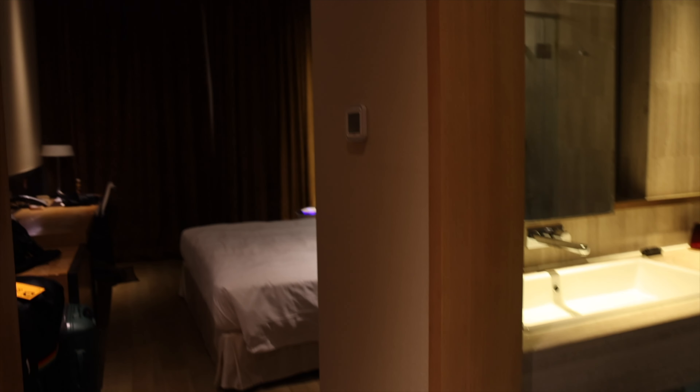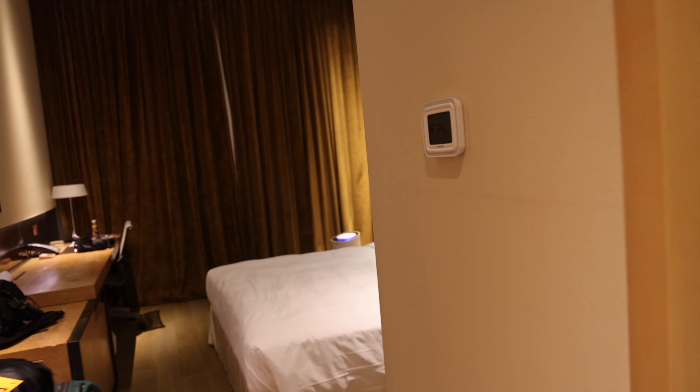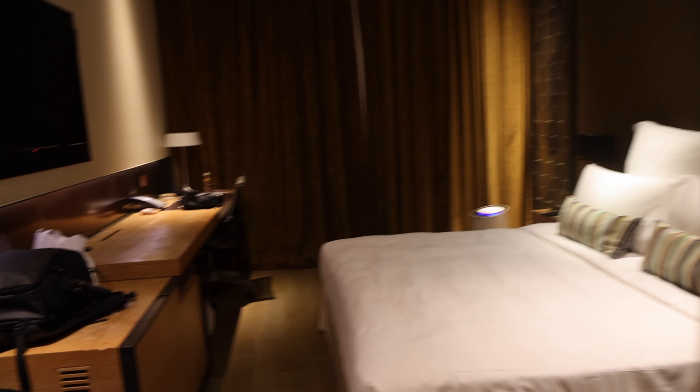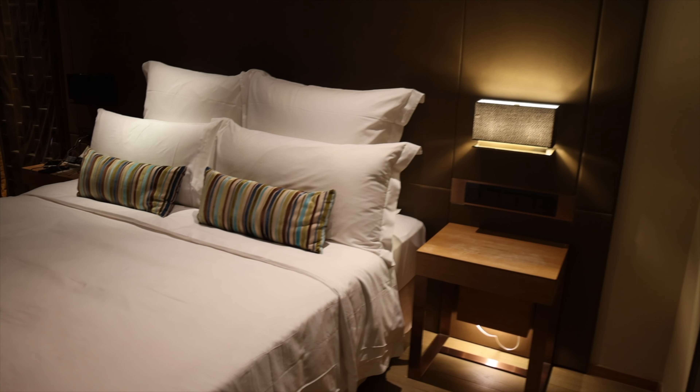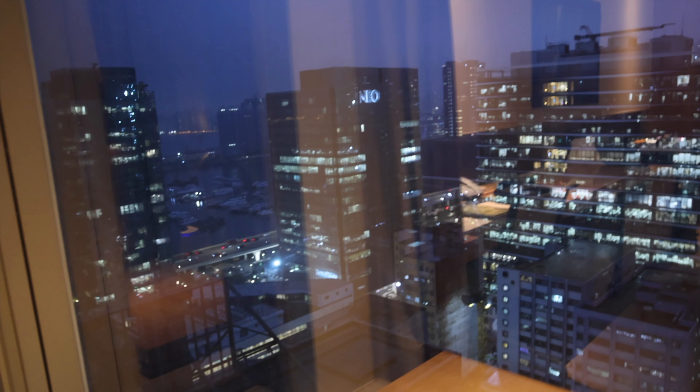We just checked into the hotel in Hong Kong. We'll be staying here for the next five days. We are staying in the Kowloon East area. Look at that view — I really love that harbour view. That's the harbour view from here.